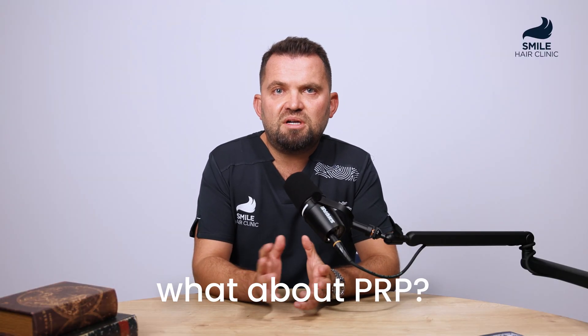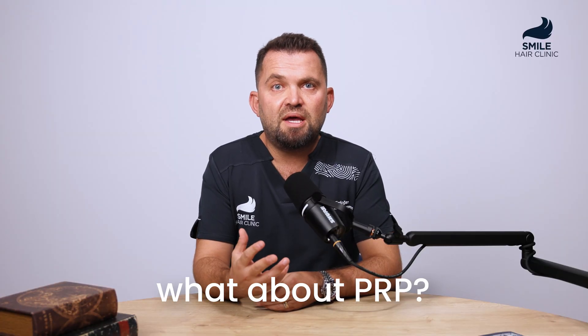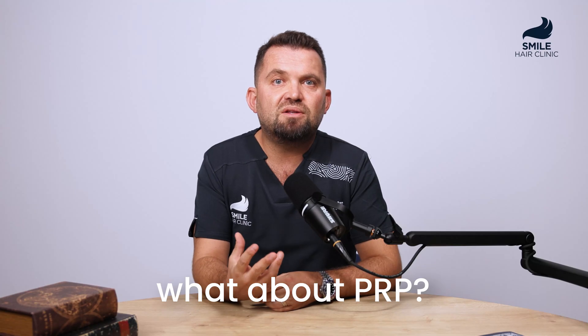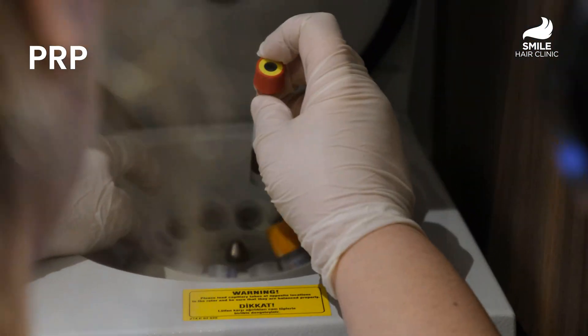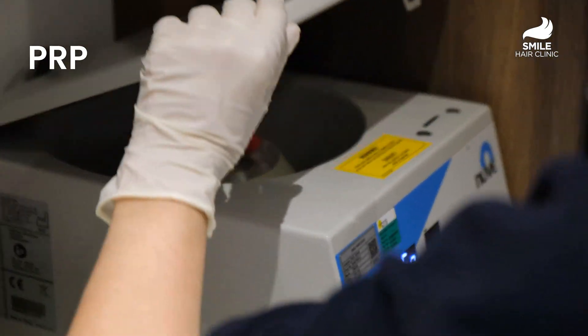What about PRP? PRP uses your own blood and its effect depends on your biology. Exosomes are lab-prepared and much more concentrated — they deliver faster, stronger, and more consistent results. Can you combine them? Yes, of course — it even works better together.